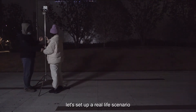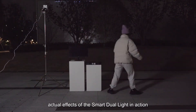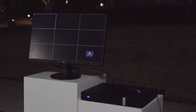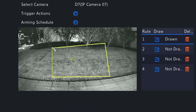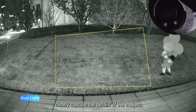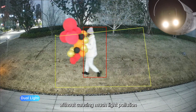Next, let's set up a real-life scenario to show you the configuration and the actual effects of the Smart Dual Light in action. First, we need to mark out an area in the video frame. When we turn on the Smart Dual Light mode, our camera can clearly capture the details of the subject without causing much light pollution. Pretty cool, huh?